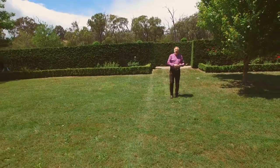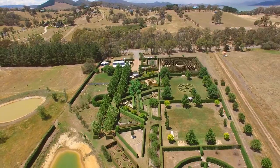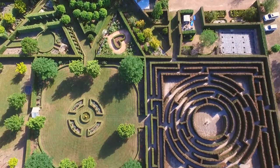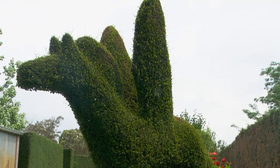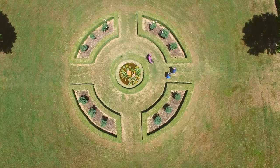Welcome to High Country Maize. This spectacular collection of formal gardens and rolling lawns showcases just how magnificent a private garden can be. With kilometres of hedging, thousands of plants and precision topiary, High Country Maize remains the family home of its creators, Dean and Tracey Shipley.